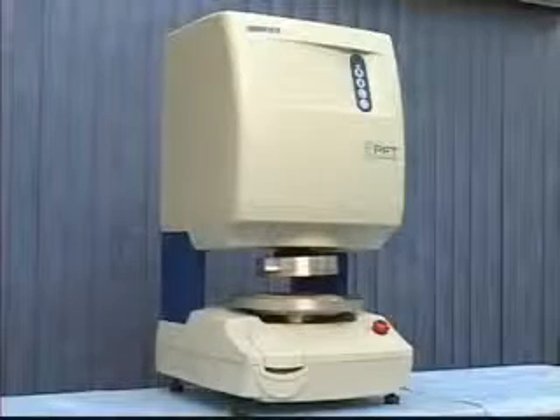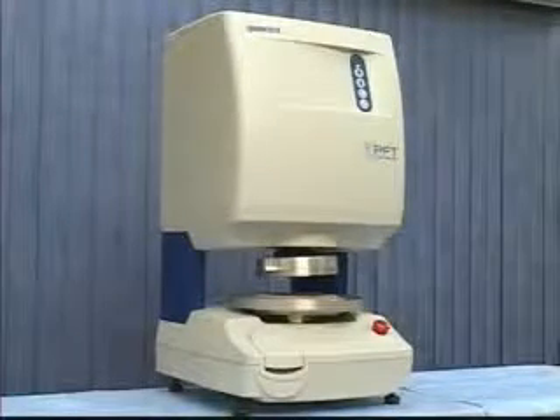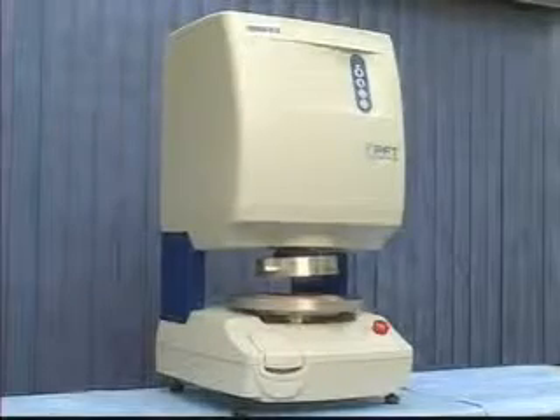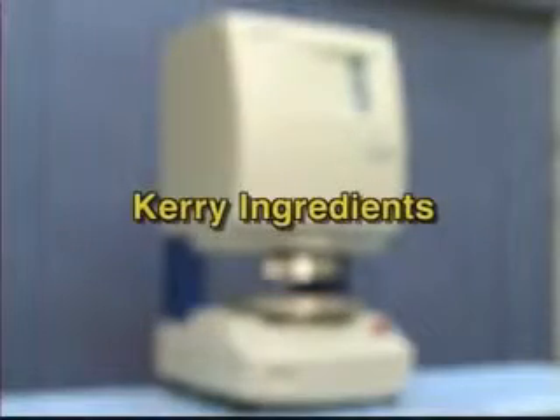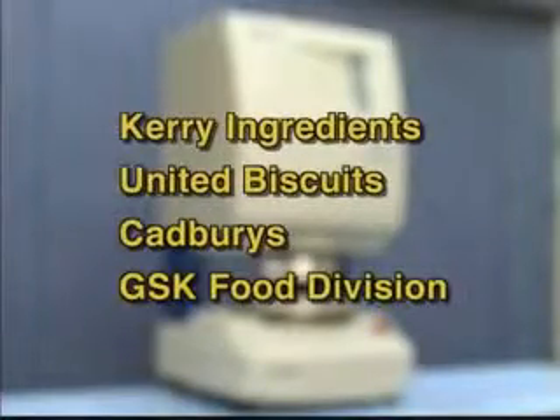Four industrial partners in England also assisted in the development of this instrument, as well as the testing of several prototypes: Carry Ingredients, United Biscuits, Cadbury's, and GSK's Food Division.